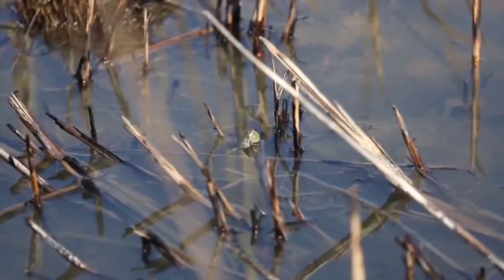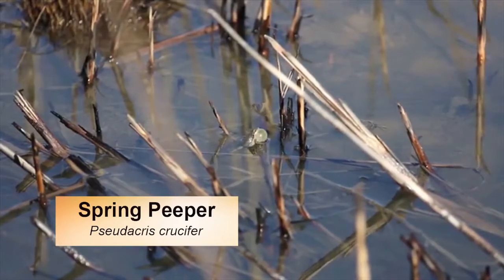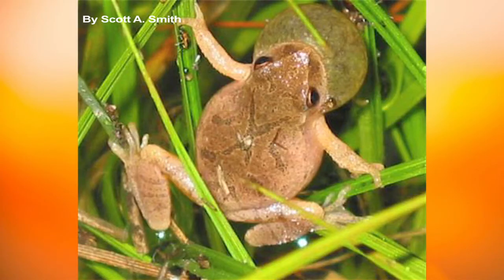A small but bitey frog we have in Maryland is the spring peeper. They're very tiny and very camouflaged tree frogs — you've probably heard them croaking up a storm in the springtime. One key character to look for is the X on the back of their bodies.